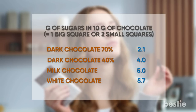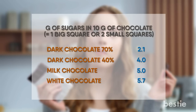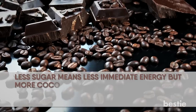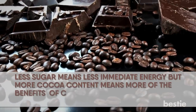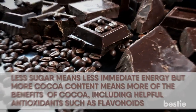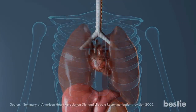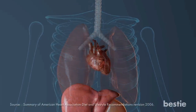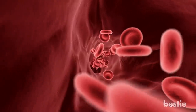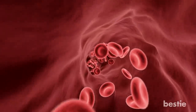Dark Chocolate. Eating this may be an easy way to increase energy. Rich dark chocolate usually has much less sugar than milk chocolate — less sugar means less immediate energy spike, but more cocoa content means more of the benefits of cocoa, including helpful antioxidants such as flavonoids. A study found that dark chocolate may benefit the cardiovascular system by helping more blood pump around the body. This blood carries fresh oxygen, which may also make you feel more awake and alert.